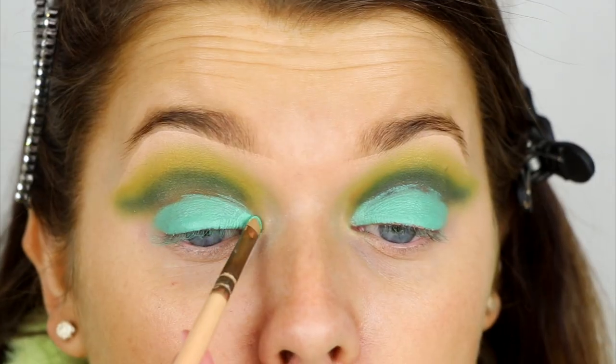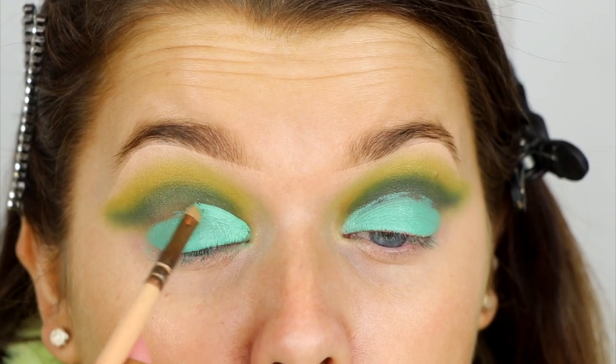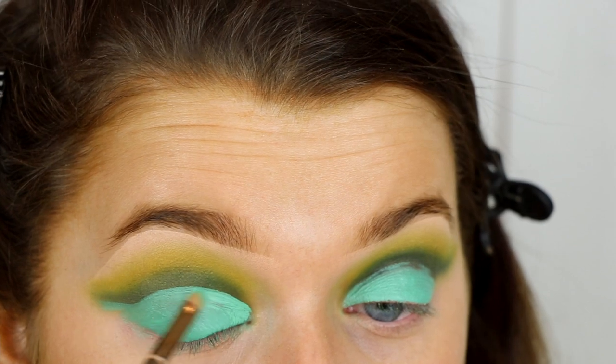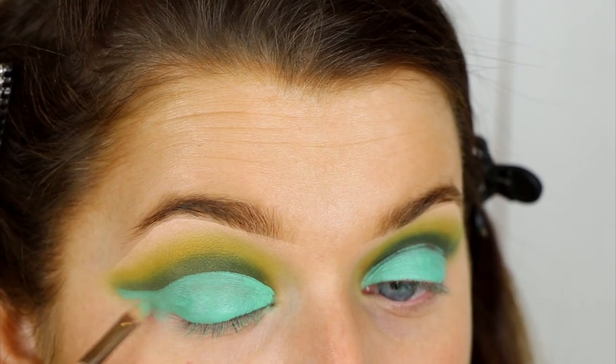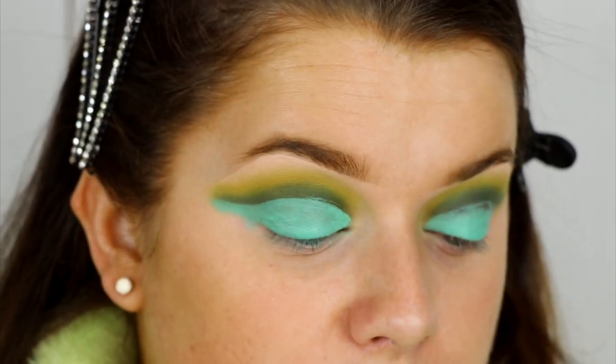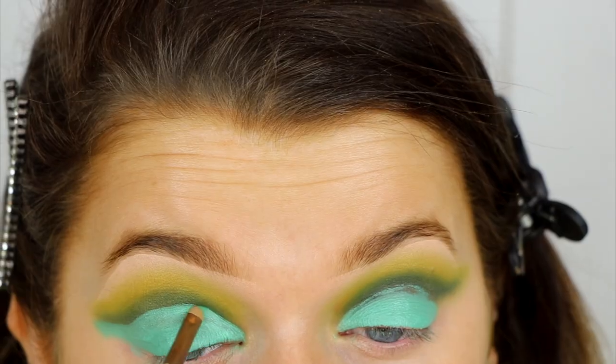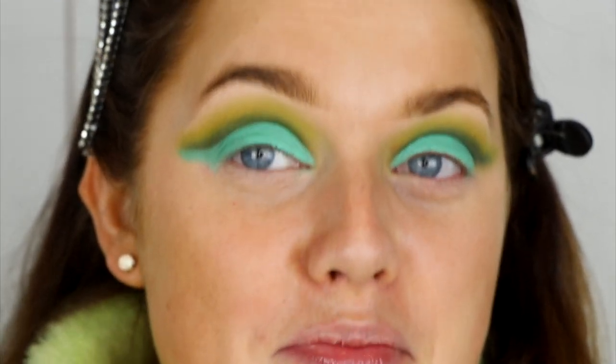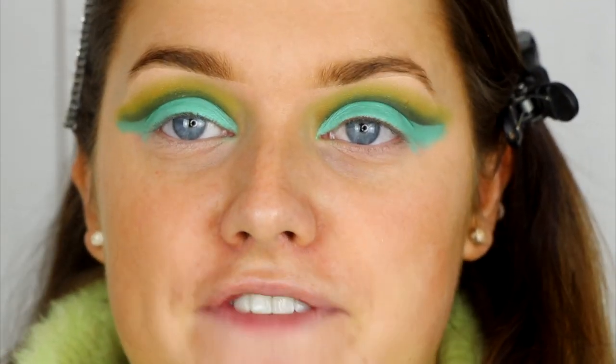Just basically bringing everything down everywhere that we put the shadow. If you're a little bit messy at the bottom, not to worry — we can just use a wipe. Okay, damn — pigment!